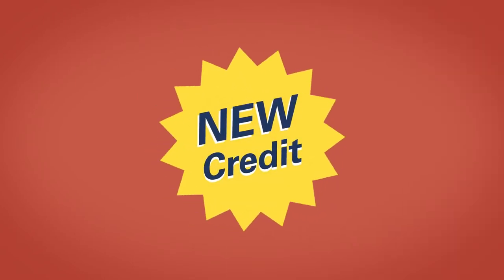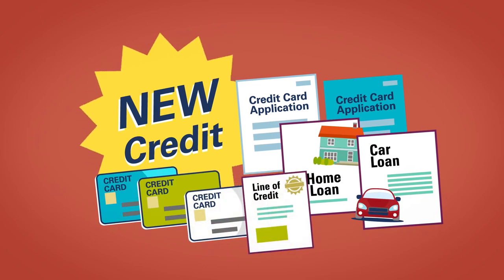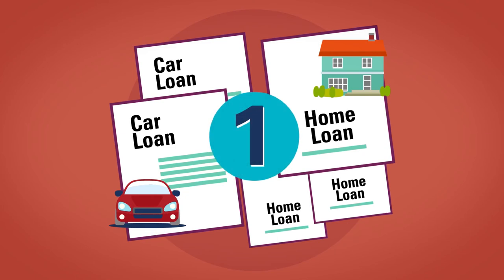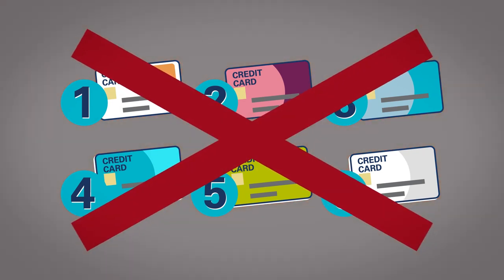Fourth is new credit, which makes up 10%. This is the number of recently opened accounts, or the times you've applied for credit. Multiple applications within a short time frame usually count as one inquiry when buying a car or home. This doesn't apply to getting six new credit cards at the mall in one day, though.